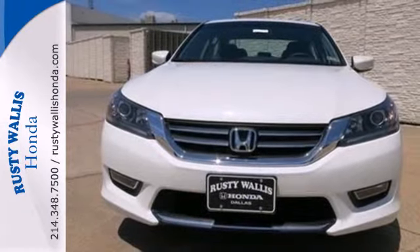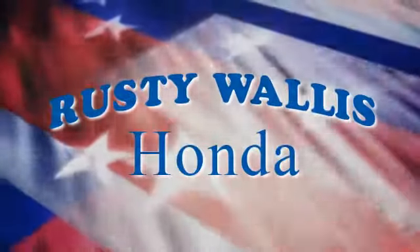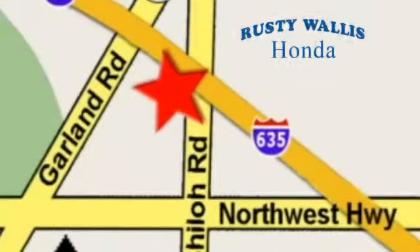Test drive this one today. At Rusty Wallace Honda, our primary goal is to satisfy our customers. Stop in today — we're easy to find just off I-635 at Shiloh Road.